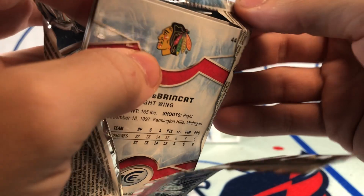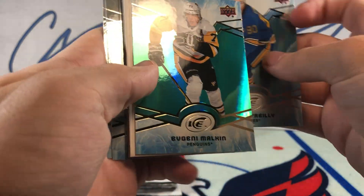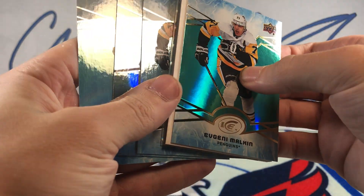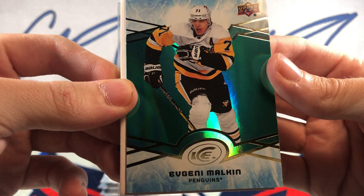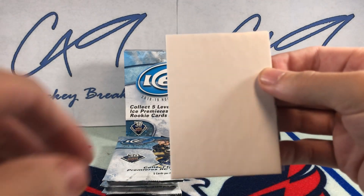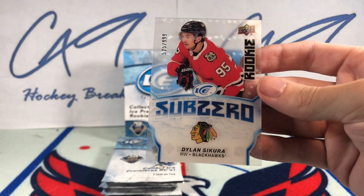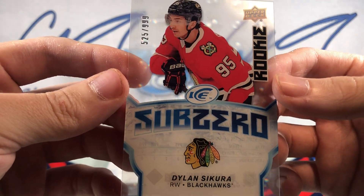Final pack from the right side. We have an Emerald Evgeni Malkin, and behind the decoy we have a Rookie Sub-Zero Dylan Cozens.